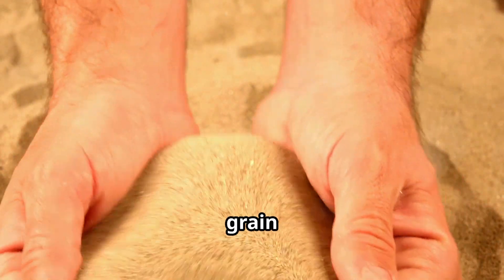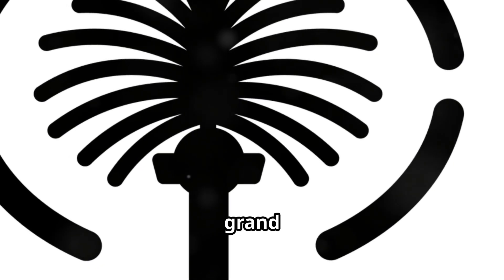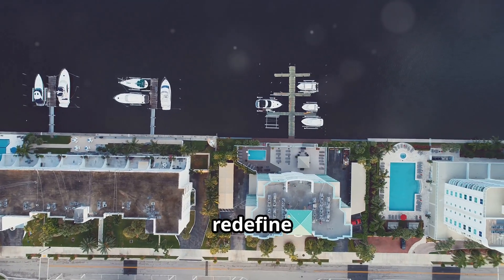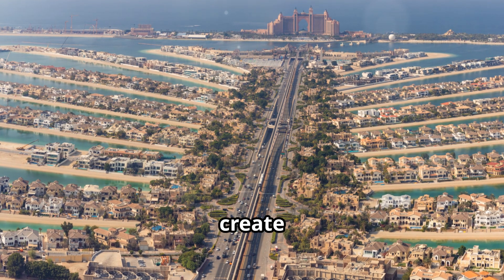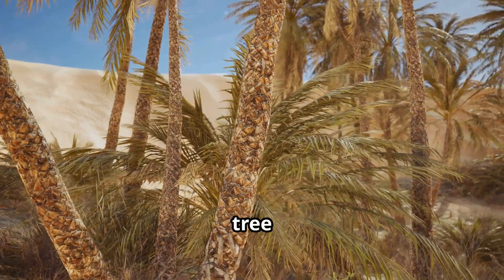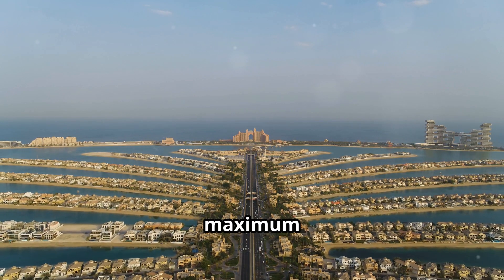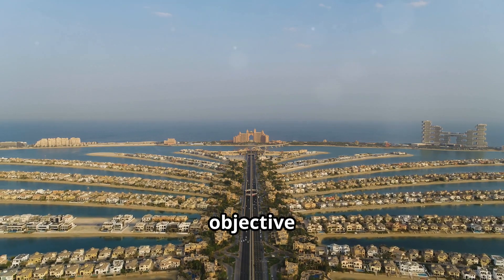Before a single grain of sand was moved, Palm Jumeirah existed only as an idea. A grand vision took shape in the minds of architects and engineers who envisioned a luxurious retreat that would redefine waterfront living. The palm tree shape, a symbol of life and prosperity in the Middle East, held cultural significance and provided the maximum possible coastline for residential development.